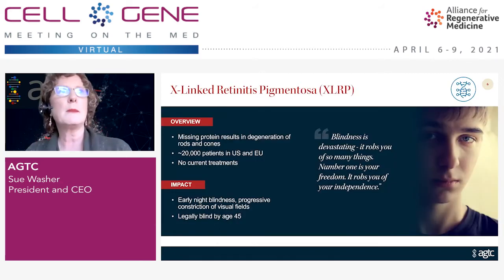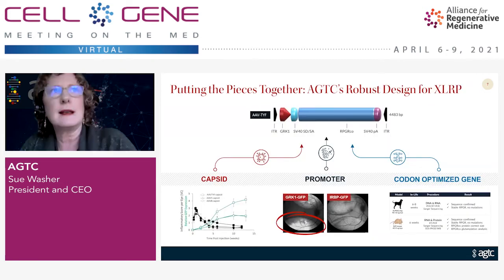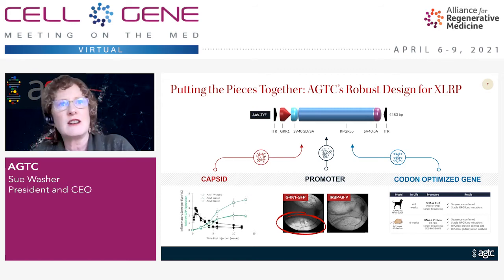The first product I'm going to talk about is our candidate for X-linked retinitis pigmentosa. This is a fairly large segment of the inherited retinal diseases, about 20,000 patients in the U.S. and EU. It's a very devastating disease — these young boys are diagnosed fairly early around the age of six or seven, and when they get this diagnosis they know that every day for the rest of their life they're going to lose more and more vision. They're legally blind by the age of 45 and usually in their 50s and 60s they lose all vision completely. XLRP is an example of how we apply that science and technology in very careful screening of the product components.